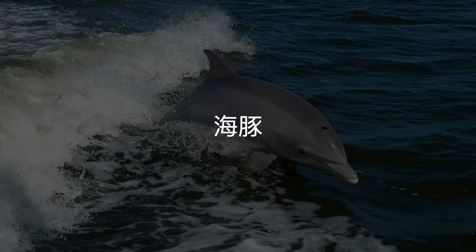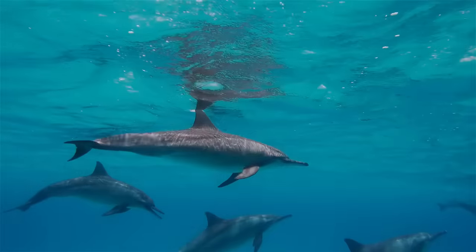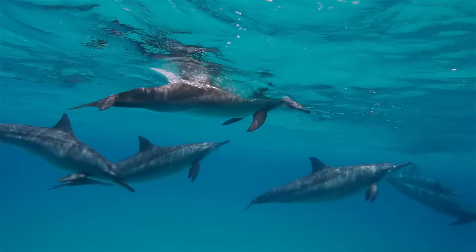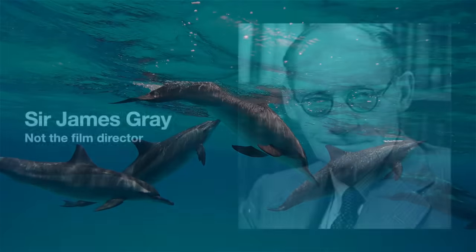Anyway, what Gray found confused him. After estimating the sea pig's muscle power, he calculated that the animal needed seven times the strength it seemed to have in order to travel as fast as it did in the water — about 20 miles an hour. His findings caused a stir upon publication in 1936, and eventually came to be called Gray's Paradox.